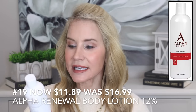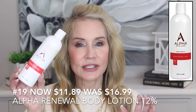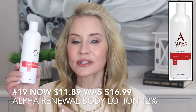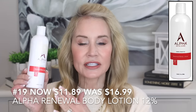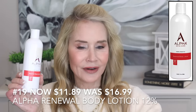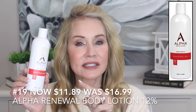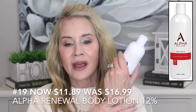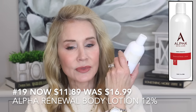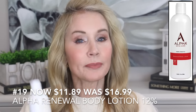I do have a body skincare item — the Alpha Skincare Renewal Body Lotion 12%. I keep this in my shower and every morning after I shower I put it on my legs and arms. I used to hate wearing body lotion because I thought it felt greasy, but on days when I forget to use it, I look at my arms in the afternoon and they are so crepey, dry, and horrible looking. On days when I use it, even around 2 or 3 o'clock in the afternoon, my skin still feels moist and smooth — like it has a barrier of protection. I think this is a wonderful, very effective body lotion.